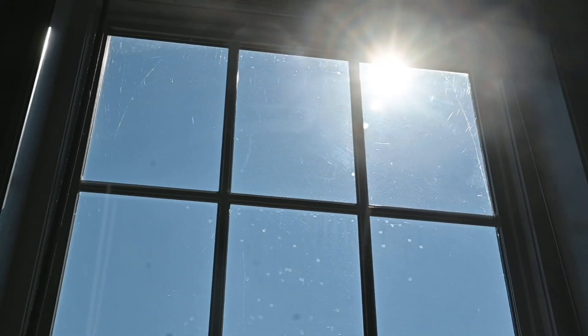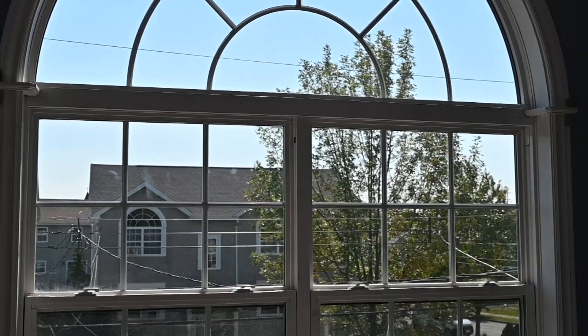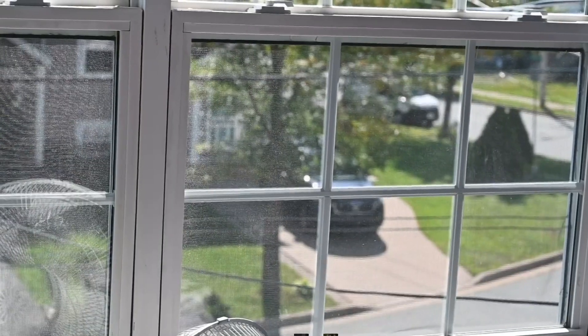Another great option? Window muntins. These strips of wood or metal help divvy up your window into more of a grid to break up the reflections.